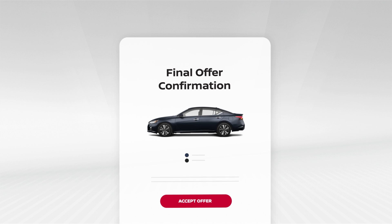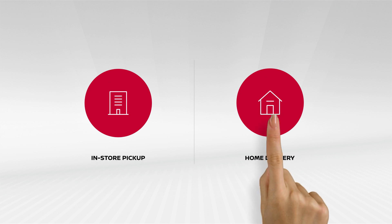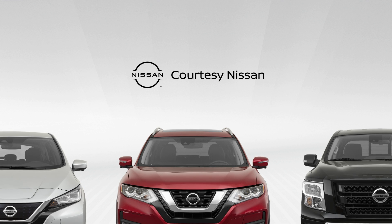Complete your entire purchase from home in a matter of minutes. Then pick your car up at the dealership, or have it delivered to you. It's that easy! Start shopping our Acceleride store today.